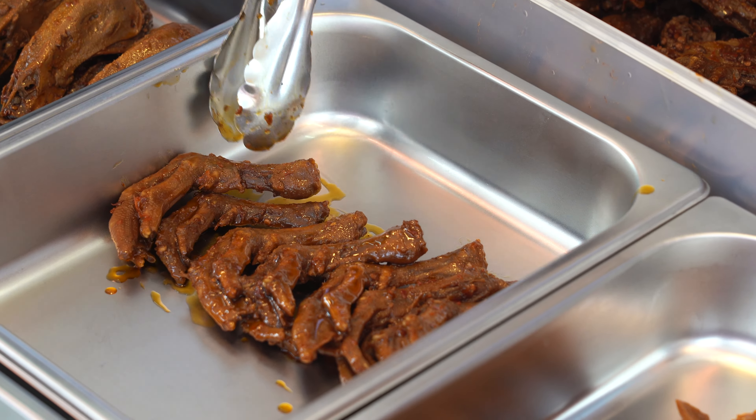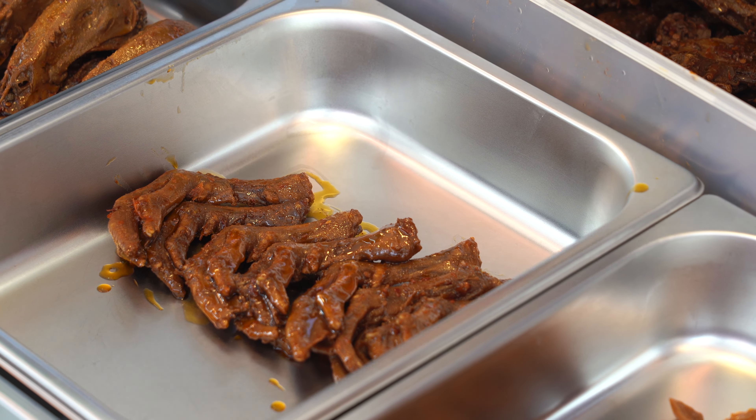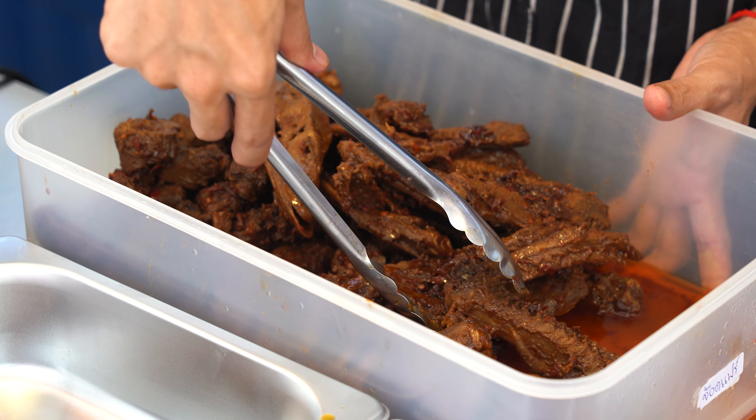Let's eat at the same time, and then we have to mix it up.